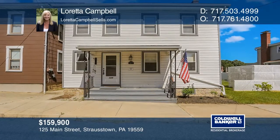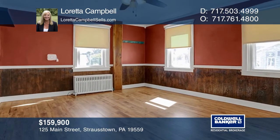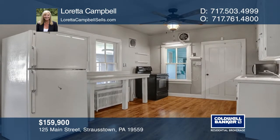This charming 3-4 bedroom home includes a first floor powder room and laundry. It also features newer windows, updated baths, appliances, and the Ring security system.